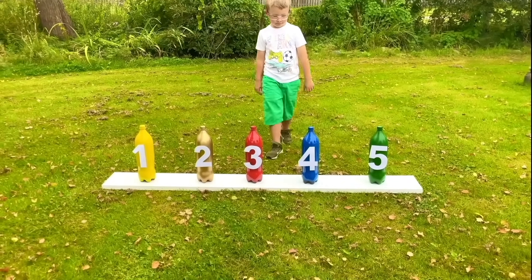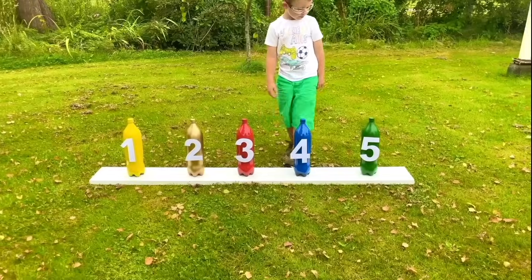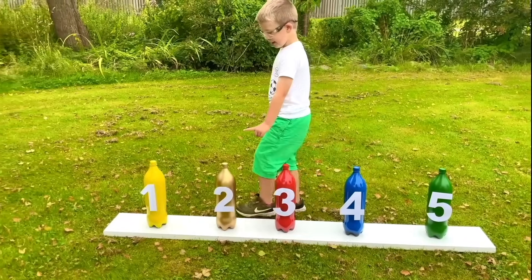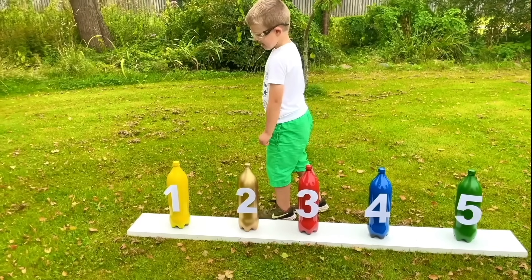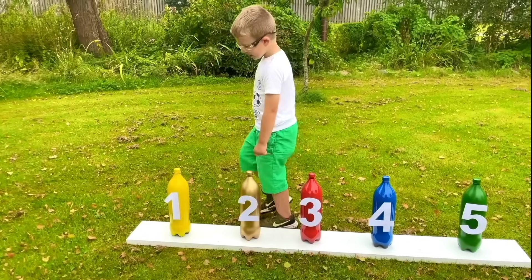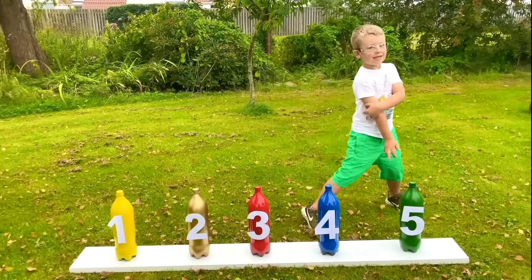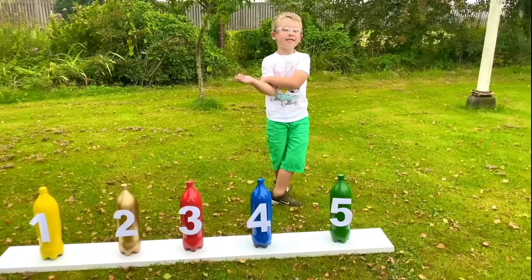And how many colors do we have? Green, blue, red, gold. Is that gold? Yellow! And yellow! We're going to make an explosion! Yeah!